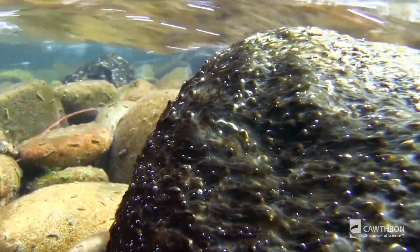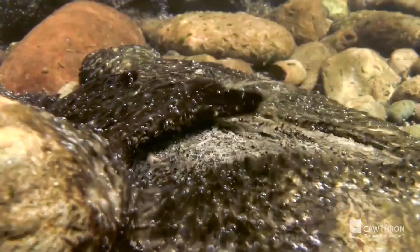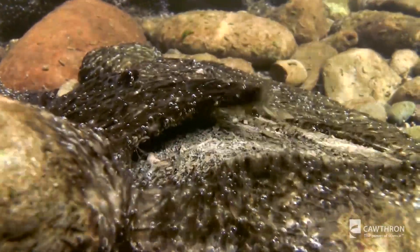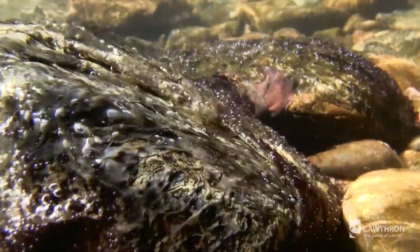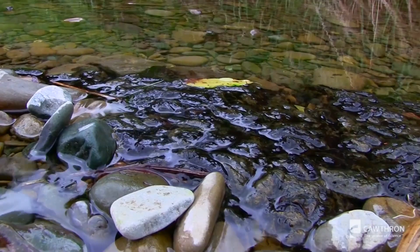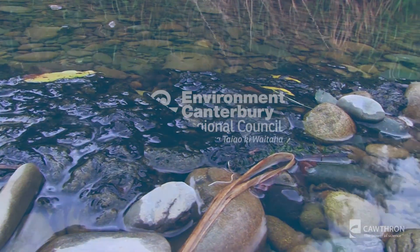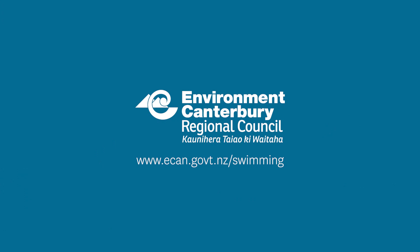When these mats are alive and healthy, they're attached to the rocks and they often grow in the fast-flowing parts of the river. But at a certain point in their life cycle, they'll actually detach from the rocks and can float, forming big floating mats or rafts along the edges. That's particularly high risk, because the edges of the river are often where children are playing or where your dog might go and first drink from the river.